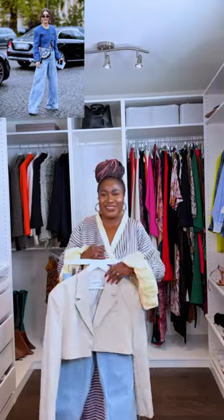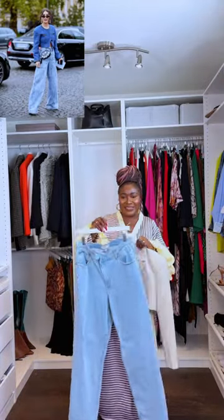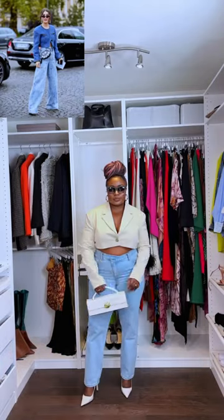Hey guys, welcome to day 8 of my Dry January series where I recreate styles from Pinterest using pieces that I already have in my closet. This week I'm focusing on denim, so all my denim lovers have a seat.